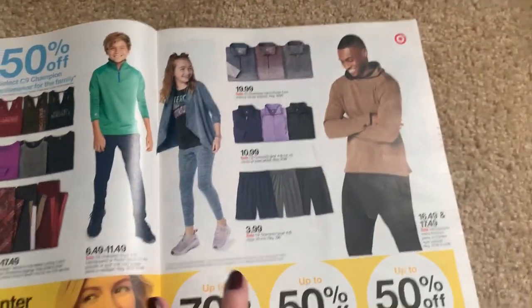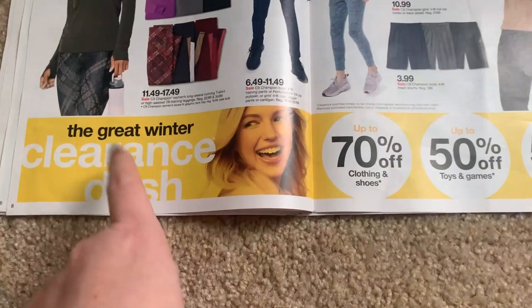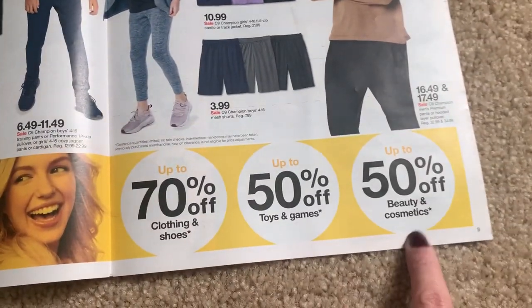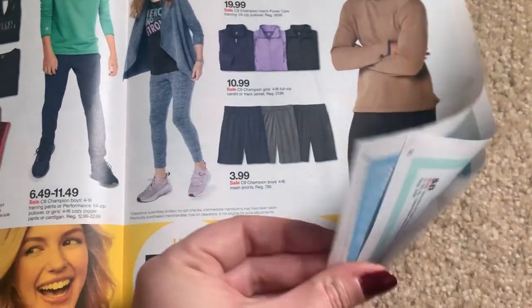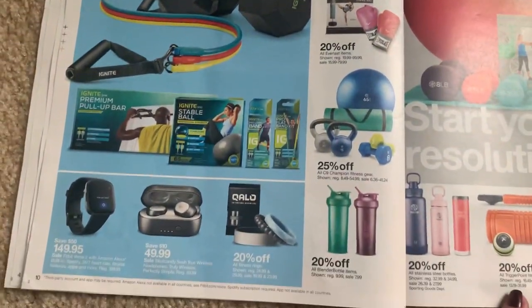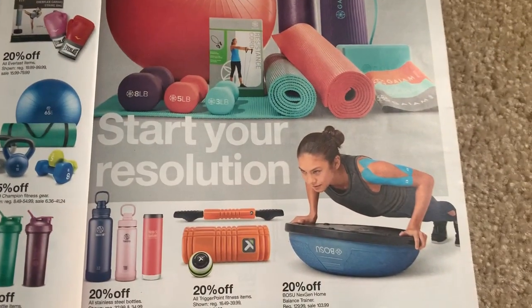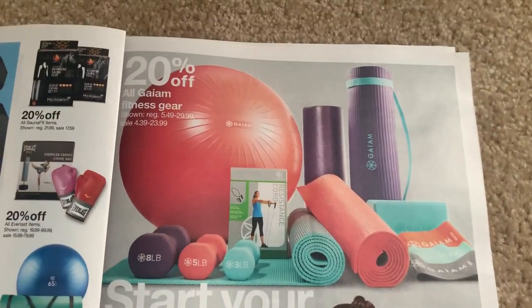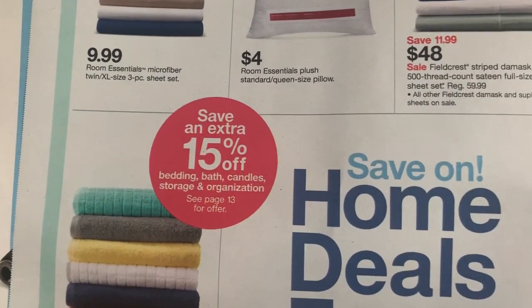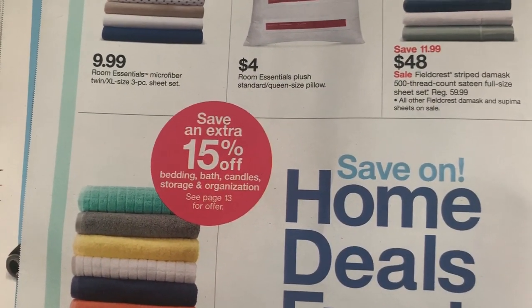Clothes, clothes, clothes - 50% off. Another thing to buy in January is winter clearance - it's going to start clearancing out. So look out for lots of clearance finds at Target. Fitness items there: water bottles, exercise, yoga mats - all that good stuff. Households save an extra 15% off.